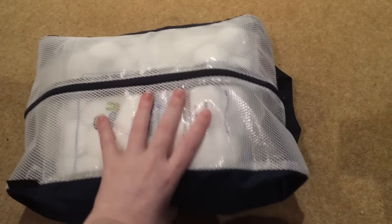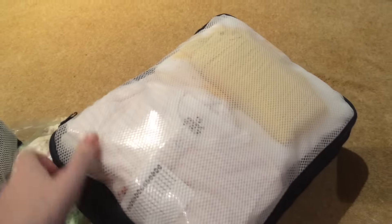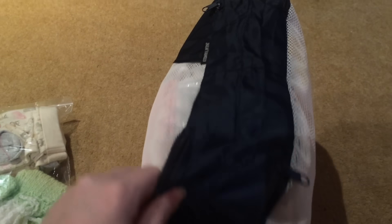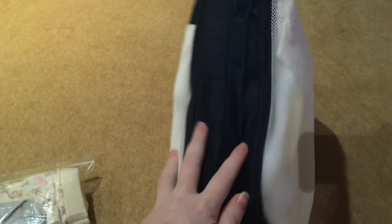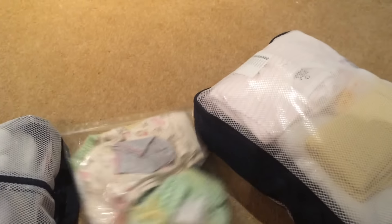This bag has the nappy change items — the cotton balls, Pampers, nappy bags, and coconut oil. The going-home outfit is just in a ziploc bag. Then all the clothes, towels, cellular blanket, hats, mitts, and muslin cloths are in this IKEA bag. That is what the baby's clothes in the main bag will look like.